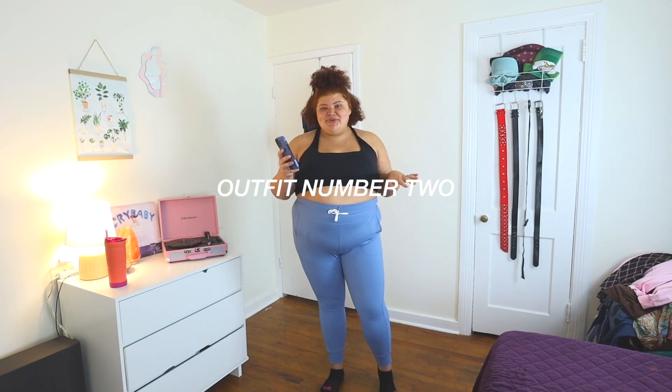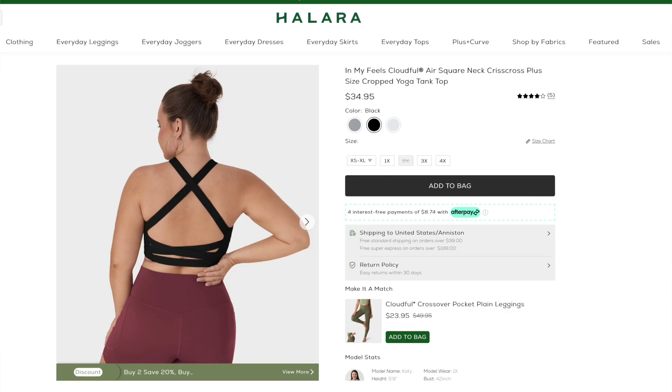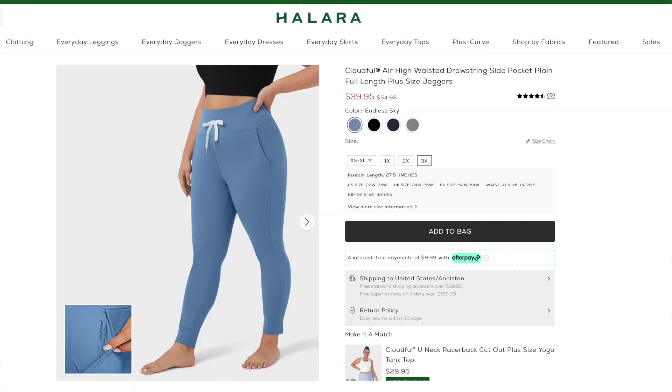For outfit number two, the top is the Cloudful Air Square Neck Crisscross Plus Size Crop Yoga Tank Top, and I got this in a size 4X. The bottoms are the Air High Waisted Drawstring Side Pocket Plain Full Length Plus Size Joggers in a size 3X. I do recommend sticking to your normal size — I'm normally a 3X but sized up to 4X because a lot of brands run small. This isn't one of those brands; they're very true to size. So this top is cute but going a size up means it's not as supportive — I wouldn't do heavy cardio in it, but maybe yoga or weightlifting, something that doesn't make things bounce as much.